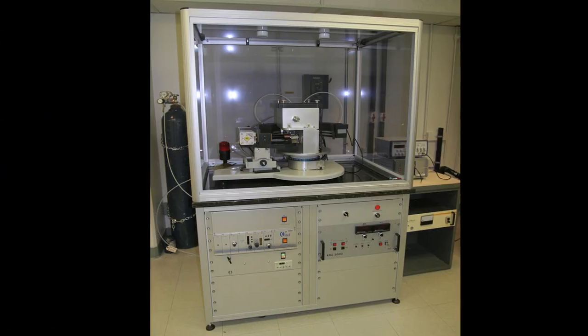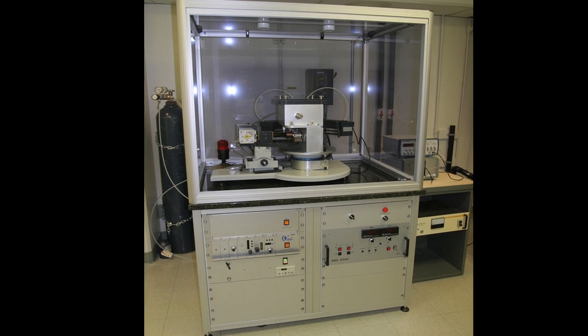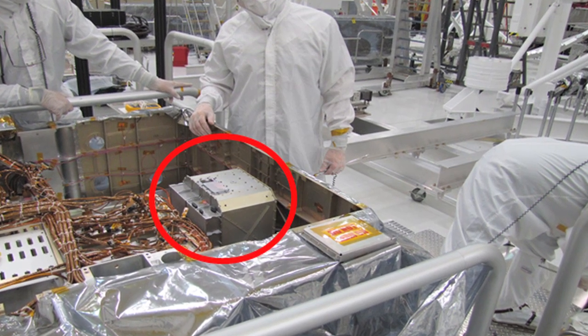You can appreciate how revolutionary KEMIN is when you consider that instruments of this type on Earth are typically about the size of a double-wide refrigerator, and the KEMIN instrument on the Mars Science Laboratory is about the size of a shoebox.